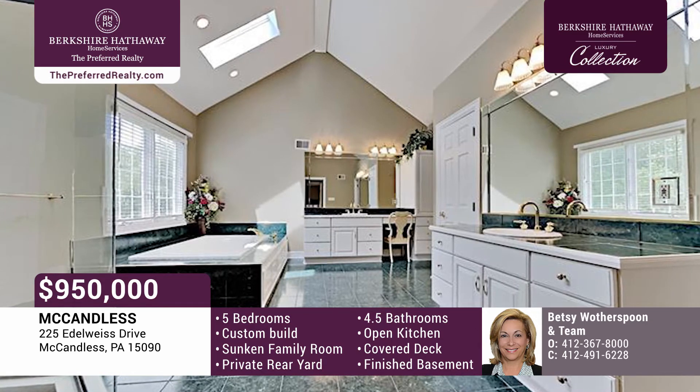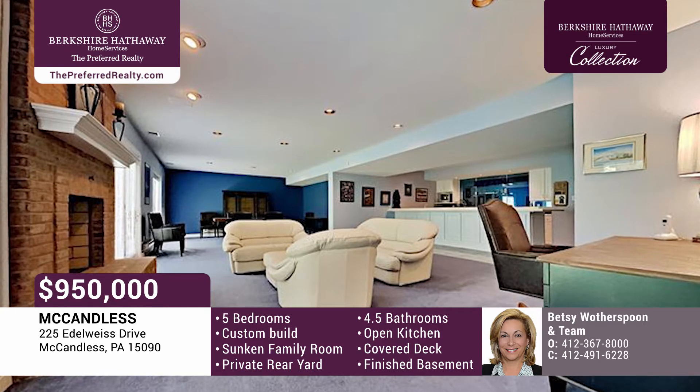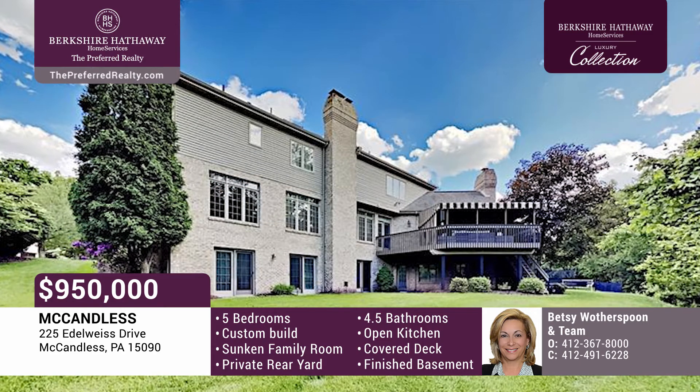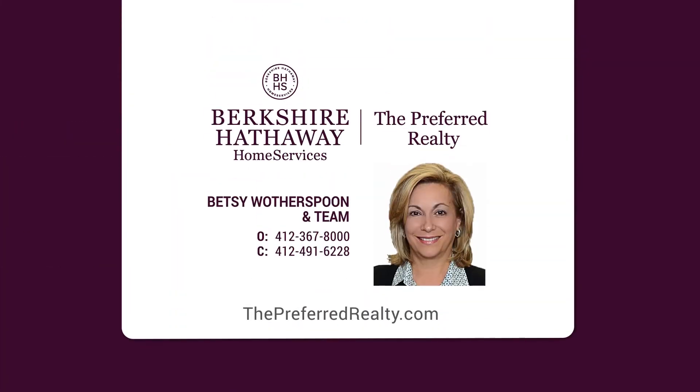The master suite offers two large walk-in closets and an oversized bath with a tile shower, jet tub, and dual vanities. The expansive lower level includes a bedroom, full bath, game room with a wet bar, and two large storage rooms. This home site offers a lovely rear yard, extending well into the tree line. Call Betsy Wotherspoon and team today.